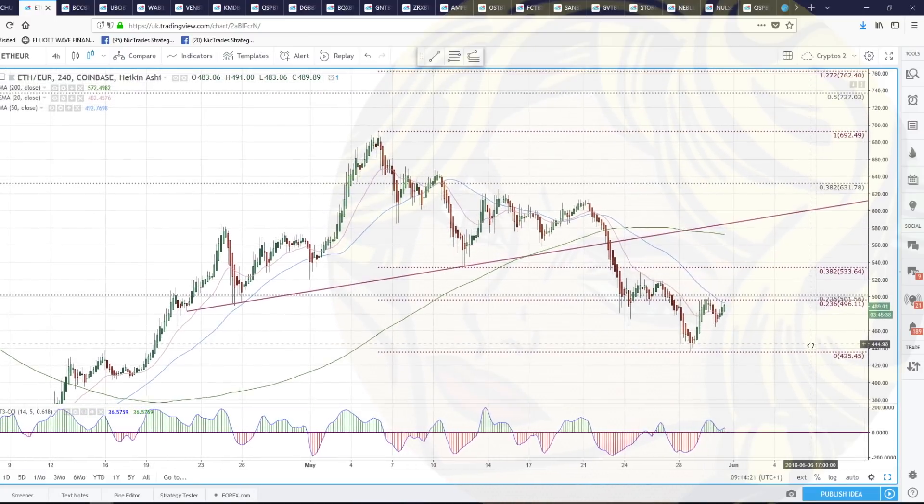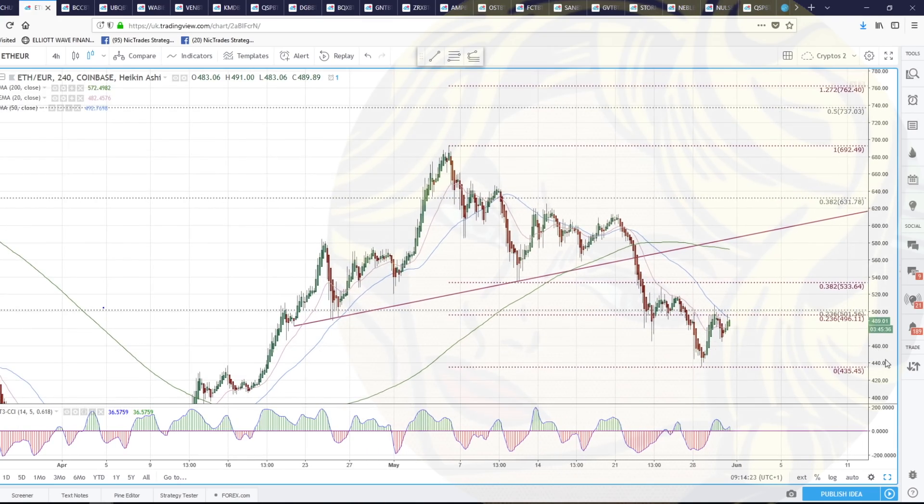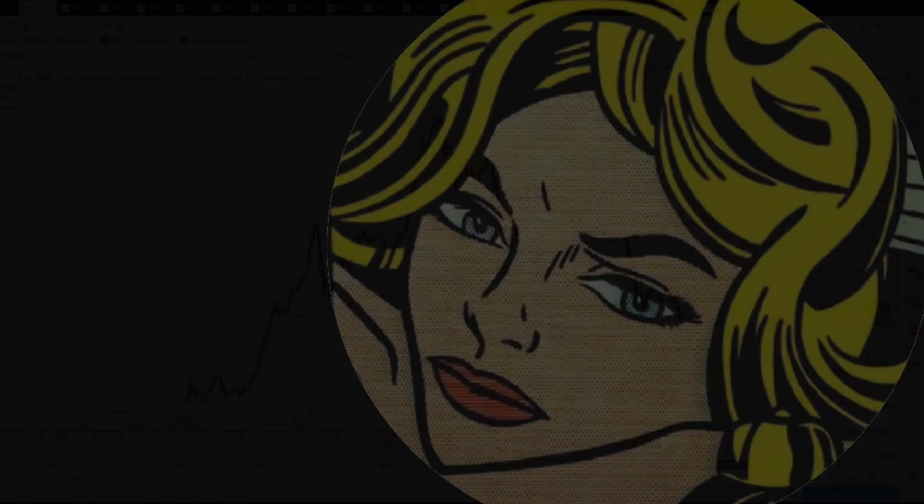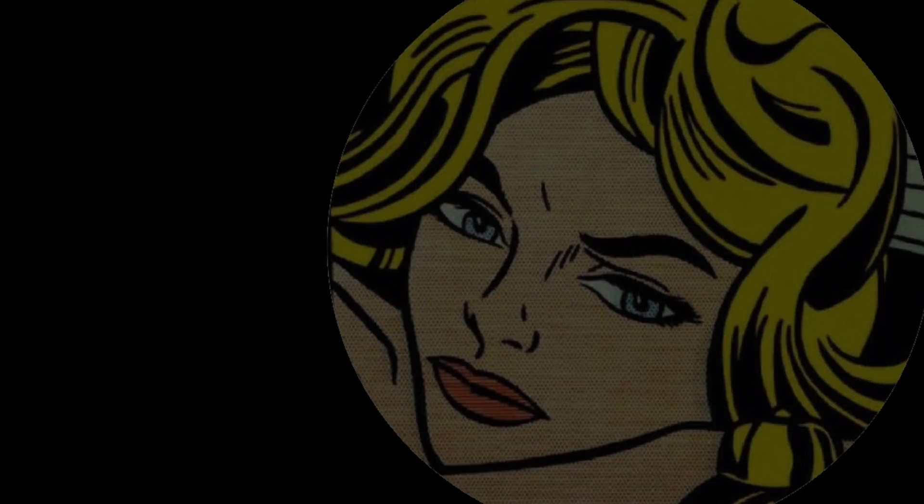Here we are in Ethereum - we'll do ETH/USD in a minute. Last night we tagged the 23.6% fib, stalled at it, and I think we're about ready.